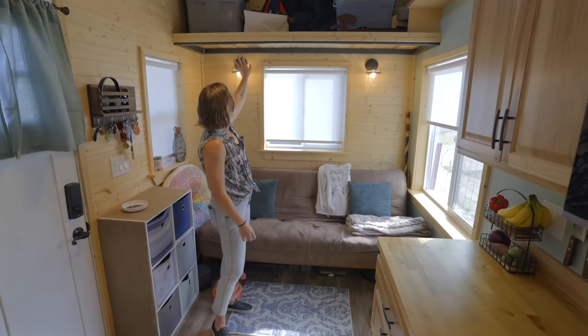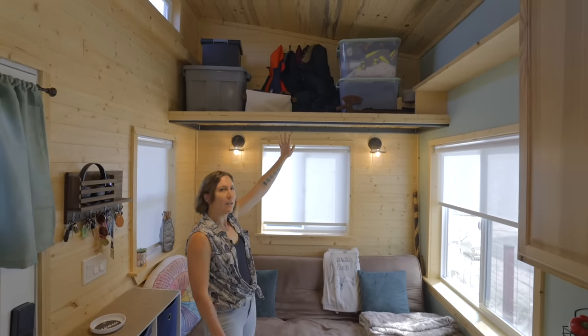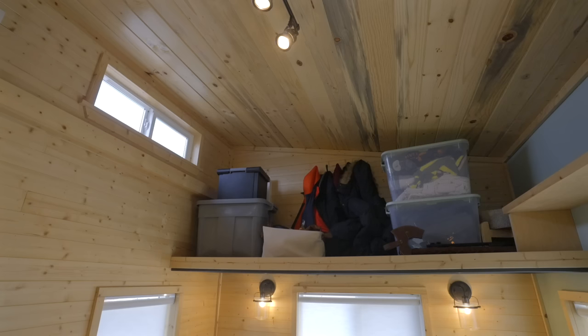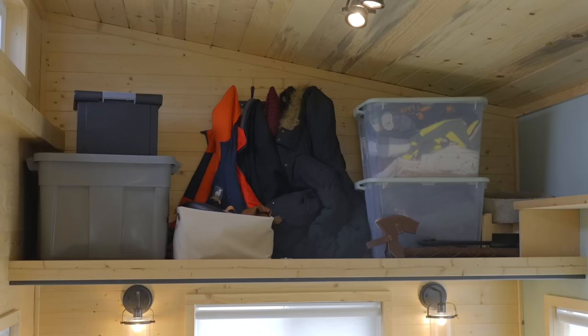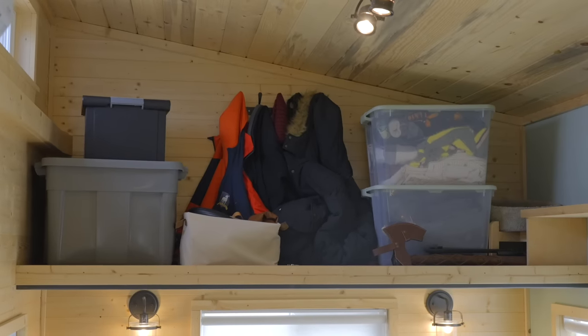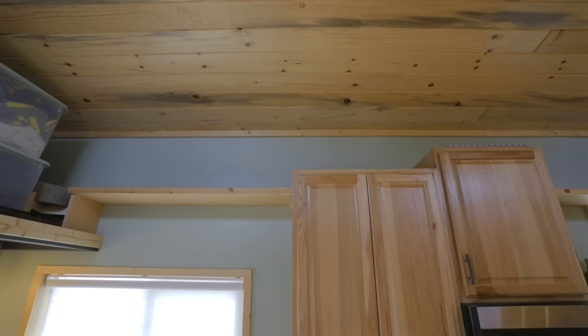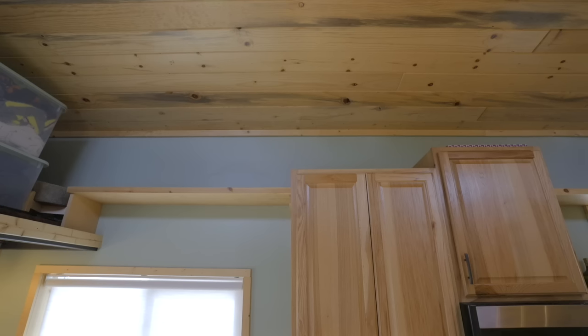Up here we have our storage loft. Right now it has winter clothes. There's a coat rack that William installed up there to keep our bulkier coats. It's actually connected to a catwalk that goes all the way across from one loft to the other.